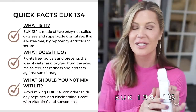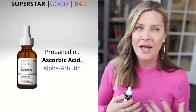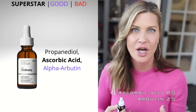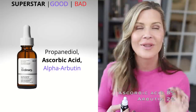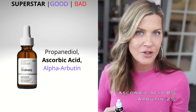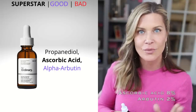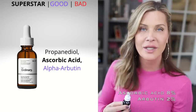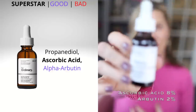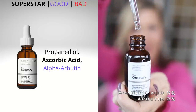Next is the Ascorbic Acid 8% + Alpha Arbutin 2%. Ascorbic acid is the active form of vitamin C; at 8% it's on the lower end of effective percentages, but that means sensitive users may tolerate it without issues. It also contains 2% arbutin, a pigment inhibitor that inhibits tyrosinase — an enzyme integral to melanin formation — which should help slowly improve hyperpigmentation. It comes in an opaque bottle because ascorbic acid is sensitive to light.